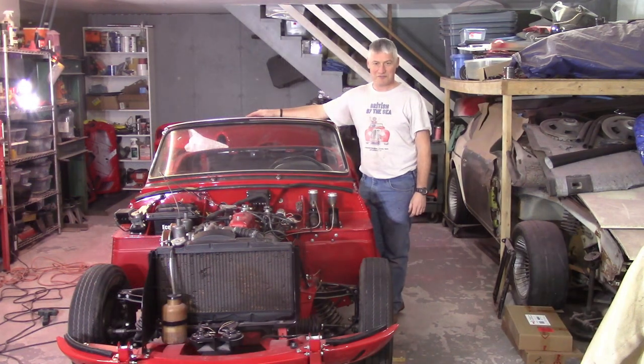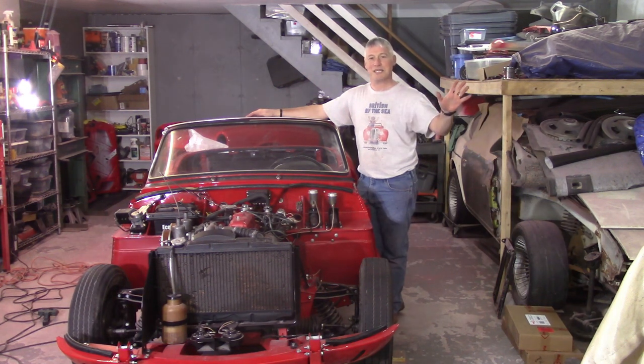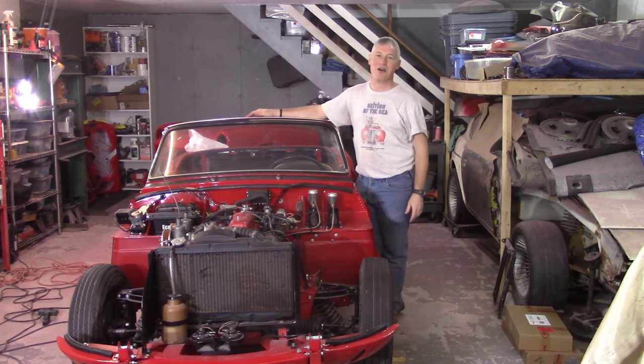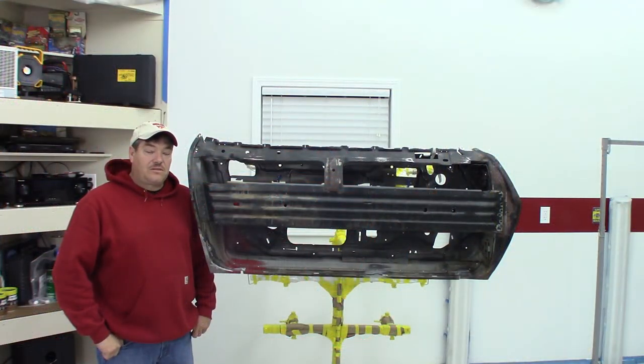Next up is Russell from Double R Restorations. Russell's a little different — he's a Camaro guy, so we won't hold that against him, keeping it in the company of foreign cars. But if you want to see a nice clean, immaculate garage, pay attention to Russell's video. I am absolutely jealous of his garage like nothing else. Take it away Russell!